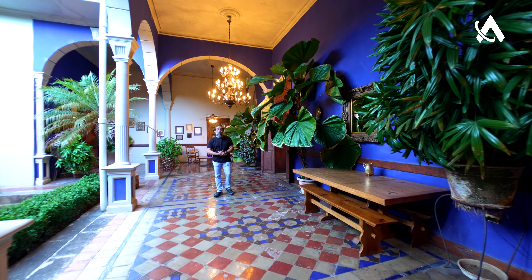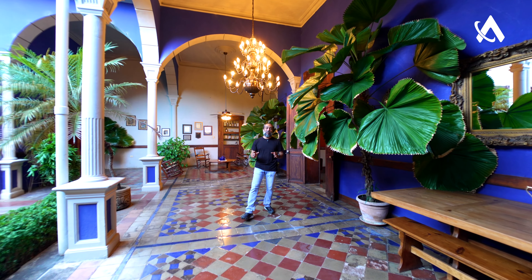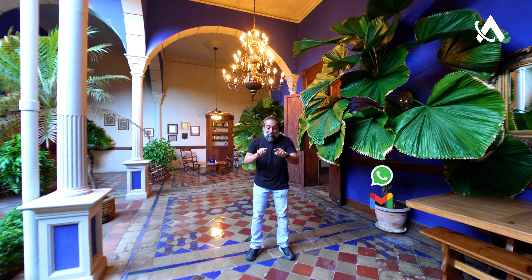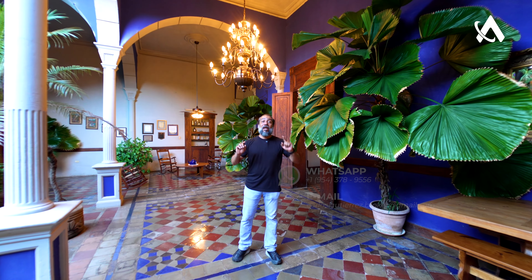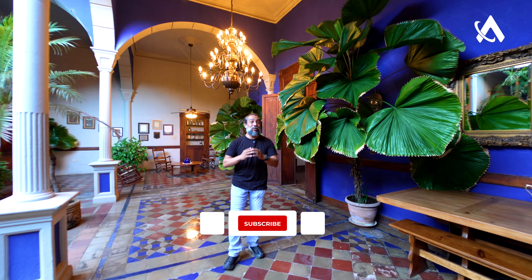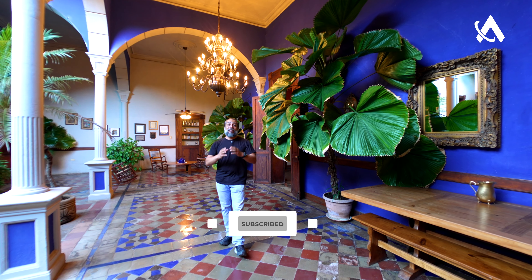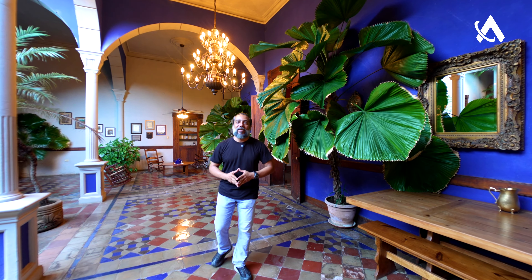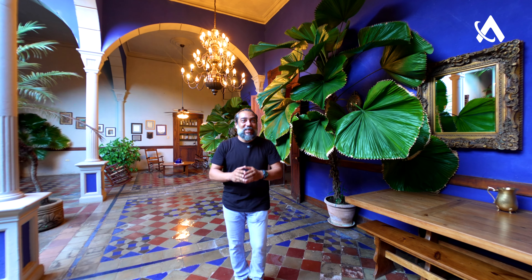Thank you very much for watching this video today. If you're saying 'Carlos, I love that colonial home, how can I contact you?' — my telephone number and email will be available in the description. We'll have this beautiful home on all social media very soon. Thank you to Betty who helped us film today and learn about this beautiful piece of history here in Granada, Nicaragua. See you in the next adventure!